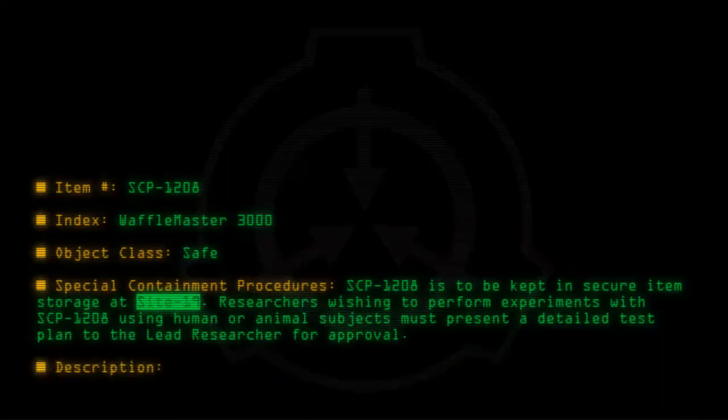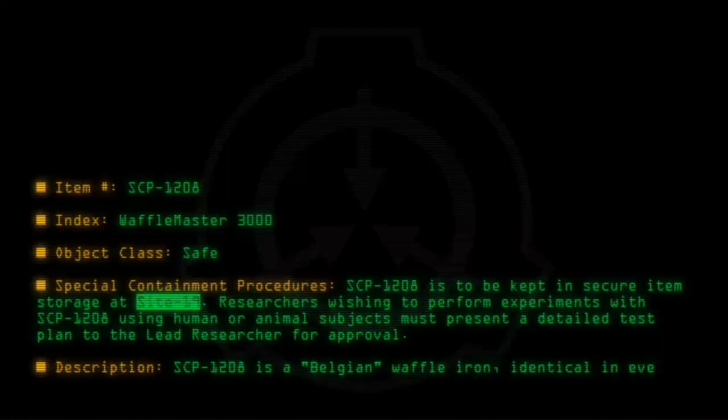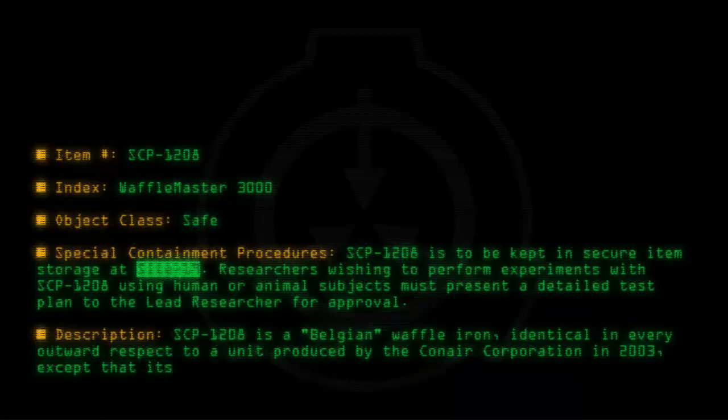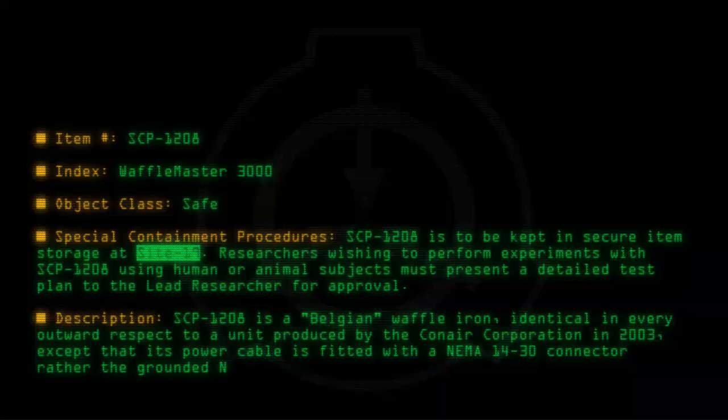Description: SCP-1208 is a Belgian waffle iron identical in every outward respect to a unit produced by the Conair Corporation in 2003, except that its power cable is fitted with a NEMA-14-30 connector rather than the grounded NEMA-5-20 connector provided with that model.